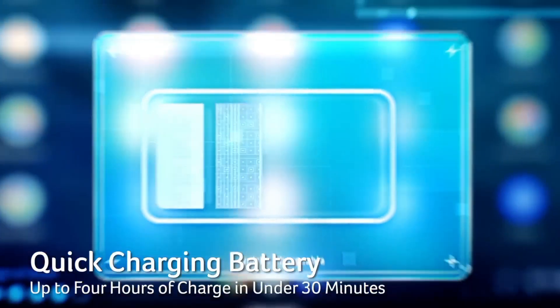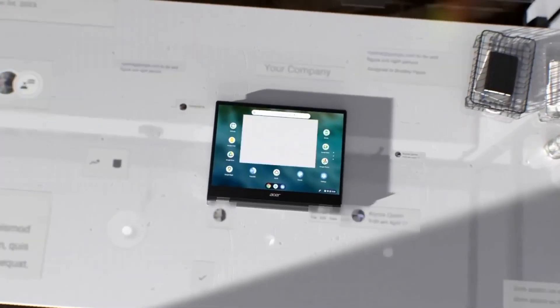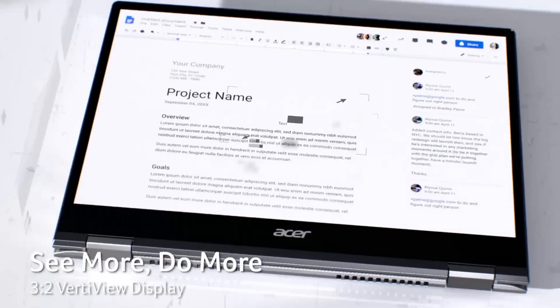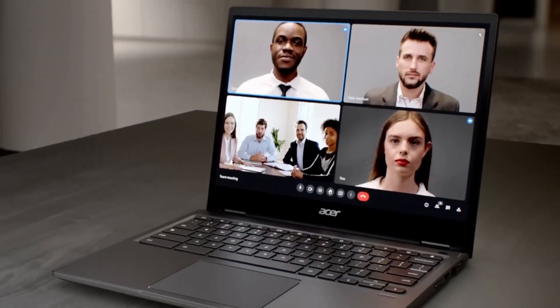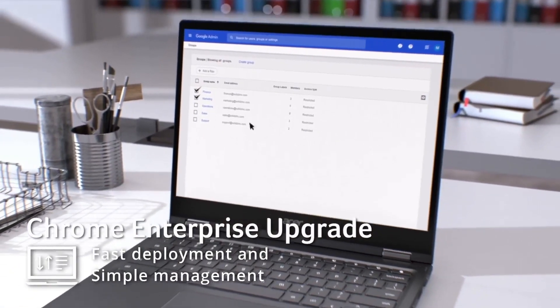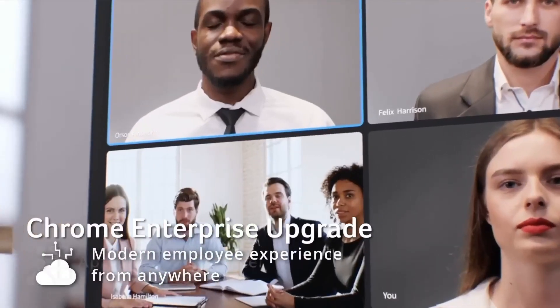Chrome OS ensures speedy boot times, automatic updates, and access to a wealth of apps from the Chrome Web Store. The spacious backlit keyboard and large touchpad enhance usability. With all-day battery life, USB-C ports, and robust security features, the Acer Chromebook Spin 13 is a reliable and stylish companion for both professionals and students, offering flexibility and performance in a single package.